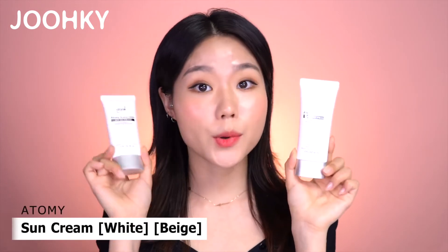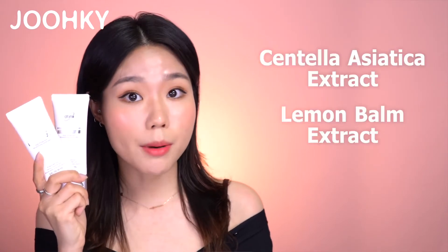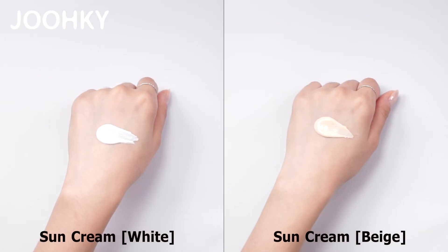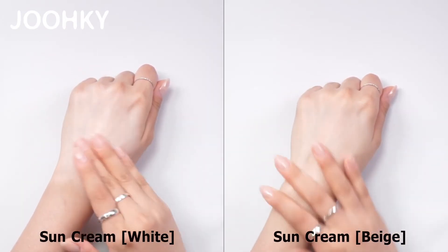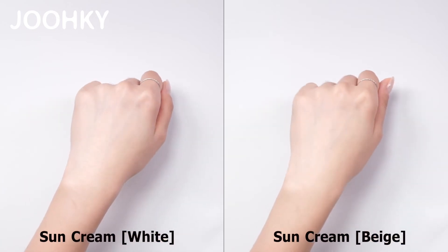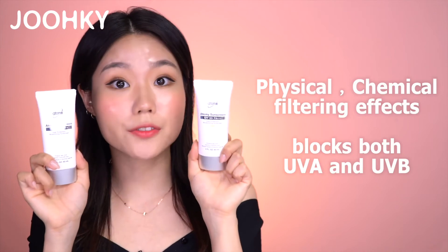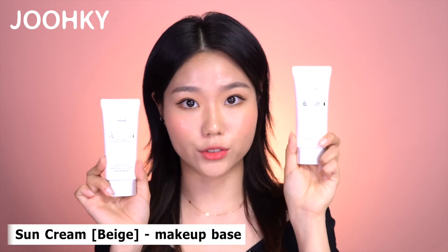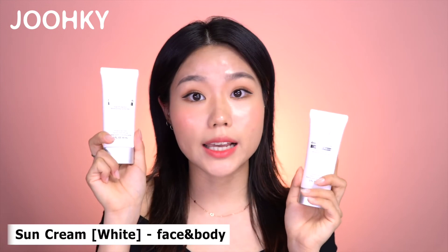Next I have two sun cream products: Sun Cream White and Sun Cream Beige. These two have the same main ingredients — fresh herbs such as scintilla azotica extract and lemon balm extract, which calm and brighten the skin. Applying them on the back of my hand, Sun Cream White has a white color cream and Sun Cream Beige has a beige color cream. They both apply very smoothly and feel really moisturizing. Sun Cream White tones up the skin very brightly, while Sun Cream Beige provides a more natural tone-up. These sun creams have both physical and chemical filtering effects and block both UVA and UVB. Since they apply very lightly, I think Sun Cream Beige is great as a makeup base before applying foundation, and Sun Cream White is great to apply easily on the face or body without any white residue.